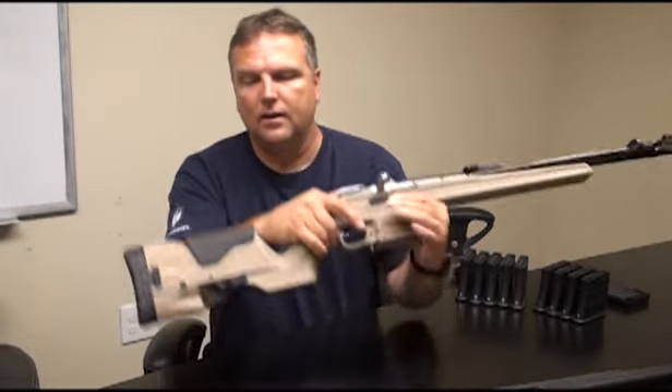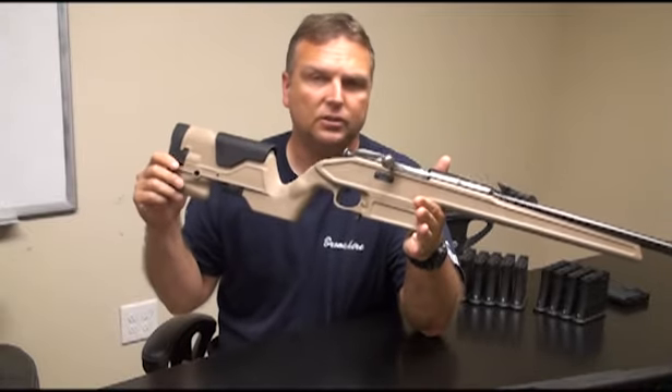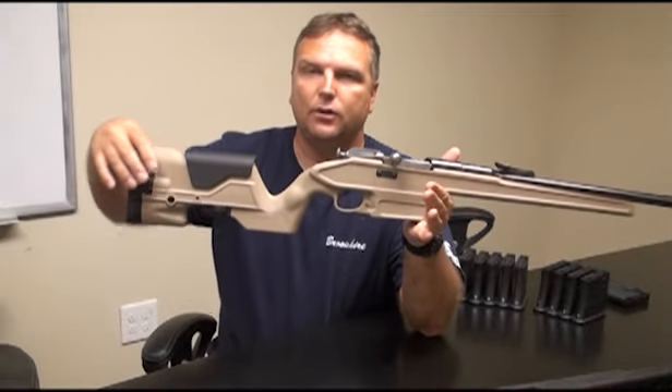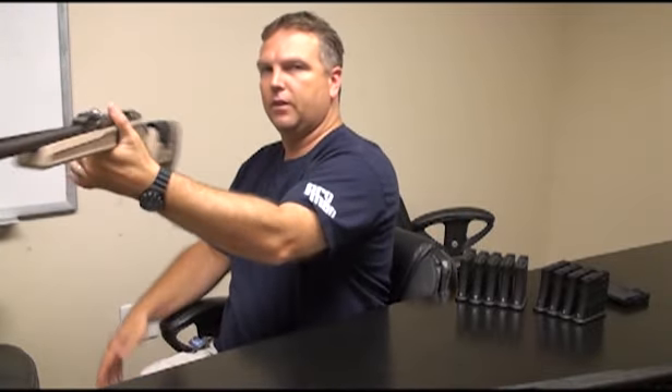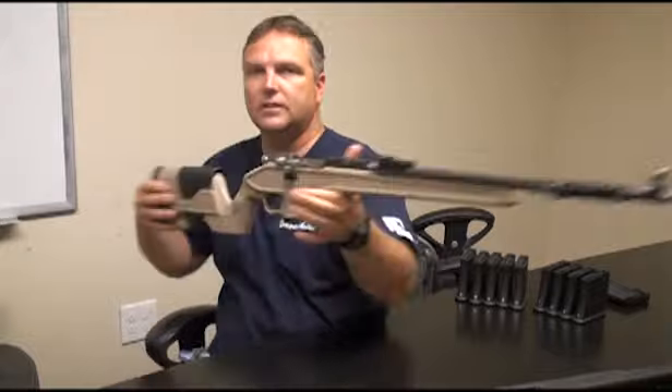The stock does weigh eight ounces more than the original stock, and all the weight is back here in the back. What's nice is it actually balances the rifle right there at the front of the magwell, so it makes for nice handling.